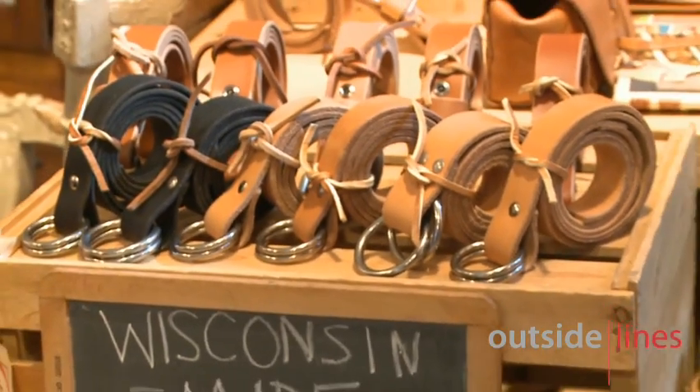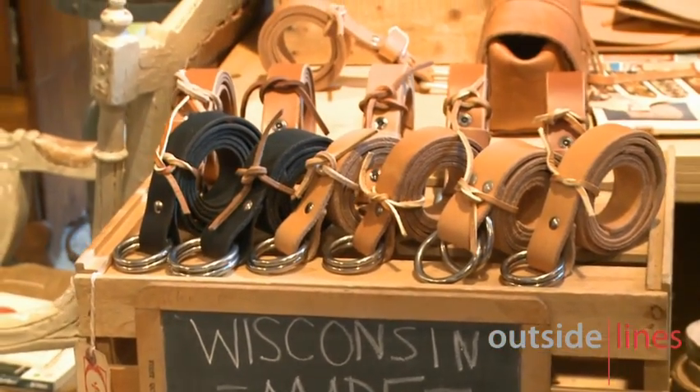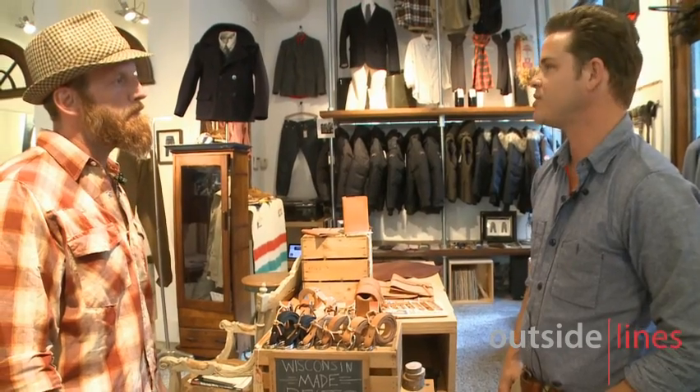Are we seeing a big return of craft type stuff in the fashion world? Is this kind of a hip thing right now? Yeah, I think definitely. Some people say true luxury is handmade — you can see the hand that makes the item.